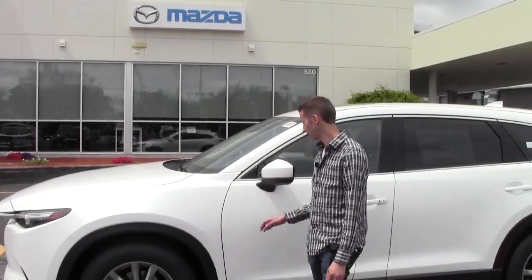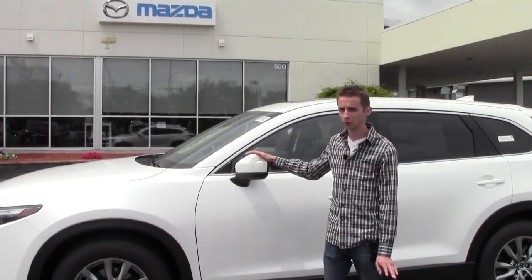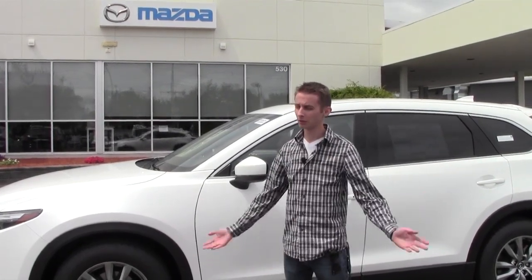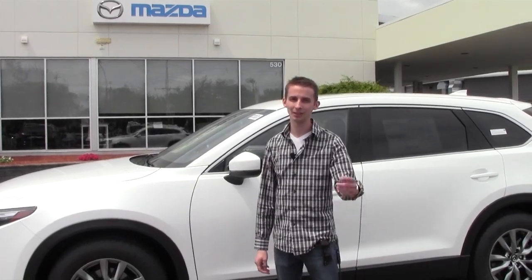I am thoroughly impressed with the CX-9 for this year and I'm really sure that you will be as well. Come on down, take it for a drive — see how quiet it rides, how powerful that engine is, and how refined and spacious it is on the inside. You know who I am. Call us or come see us at Grappone Mazda. Thanks for watching, guys.